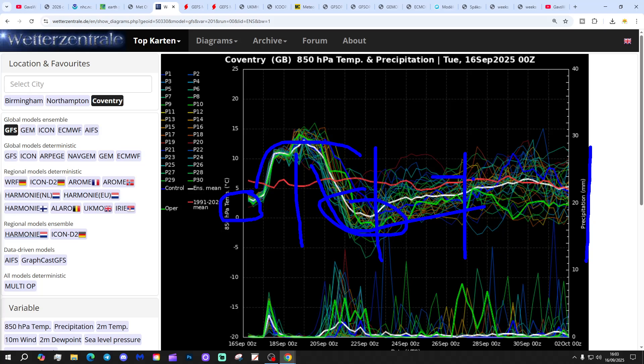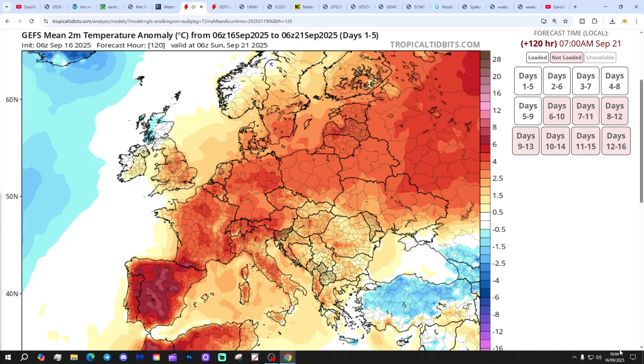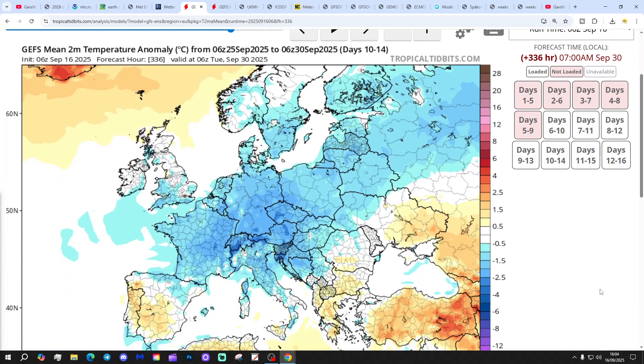That cool spell lasts into next week as well. Precipitation-wise, here's the wet weather associated with the low — that's coming in tonight and tomorrow, bringing quite a bit of heavy rain. There can be more wet weather later in the week, and even into the closing days of September we see further precipitation spikes. Temperature anomalies for the next five days up to the 21st of September are above average for England and Wales, but a bit below for Scotland. For 10 to 14 days, it's down below average, especially in more southern regions.